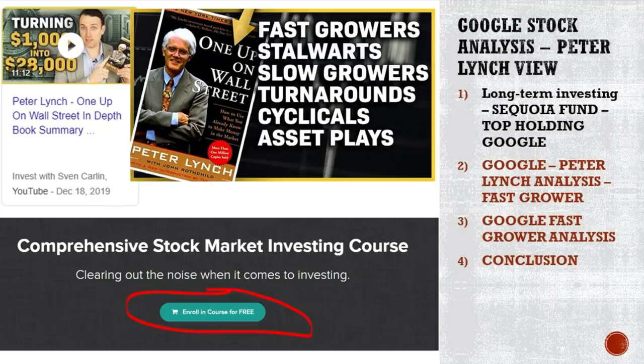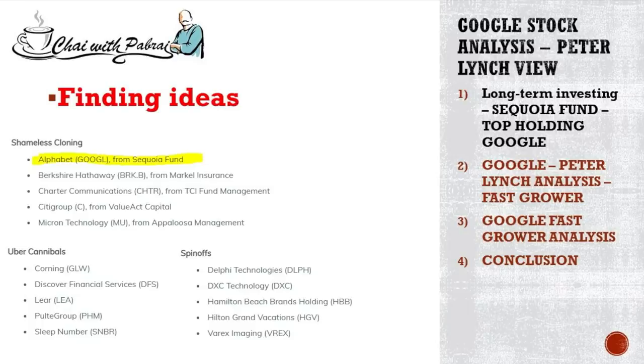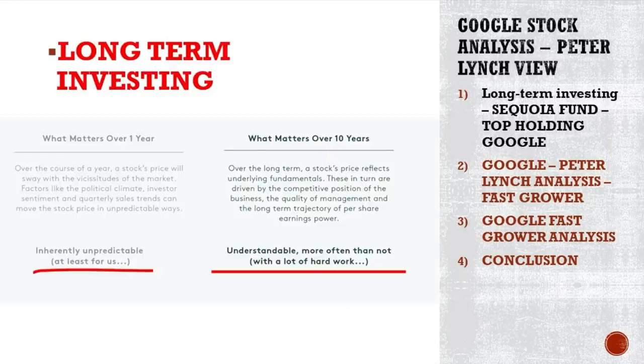Let's start immediately with Google — why it is a long-term stock and why Google is a top fund position with the Sequoia fund. Where do you find ideas? I found this idea by looking at the free lunch portfolio from Mohnish Pabrai — shameless cloning. You look at what the top positions of other funds are and then you research them yourself. We have shameless cloning from Markel Insurance, Appaloosa Management, etc., Uber cannibals, and spinoffs — usually where you can find real investing gems.